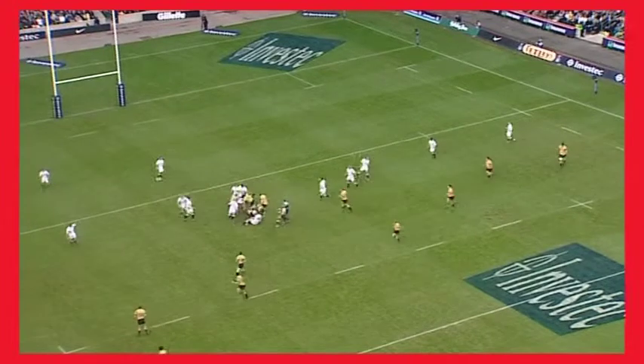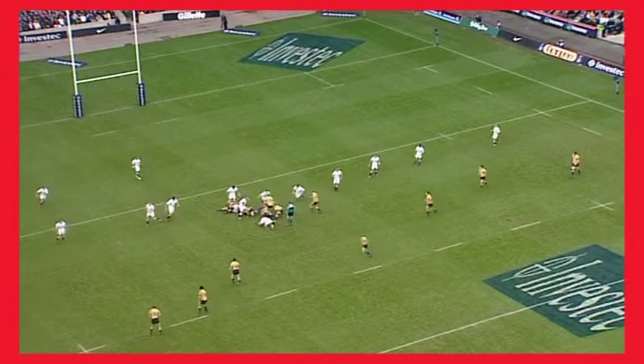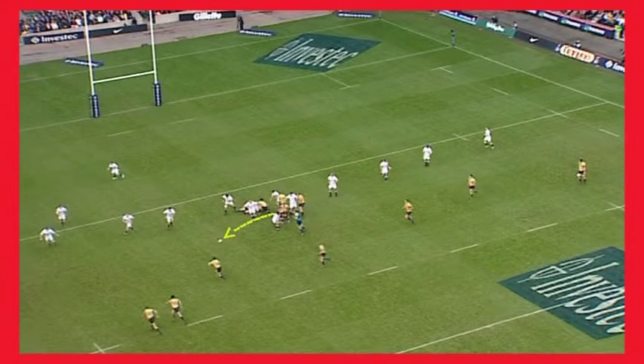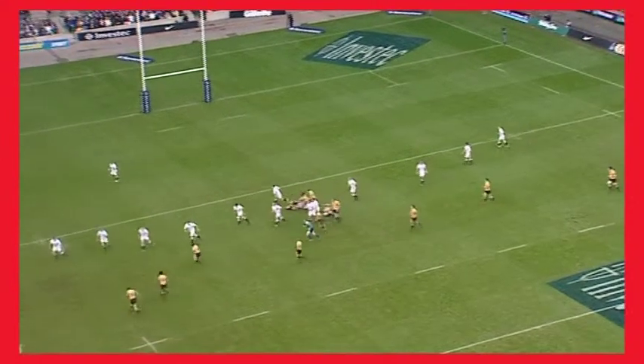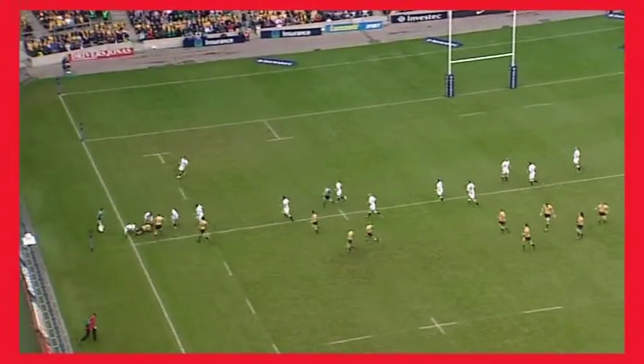From the next breakdown, notice how the tackler rolls away and the defenders remain onside. Australia win quick ball and continue to attack in the same direction. The central deep defender stays deep and covers across. The other comes into the defensive line, which cuts down the Australian time and space, forcing the turnover.